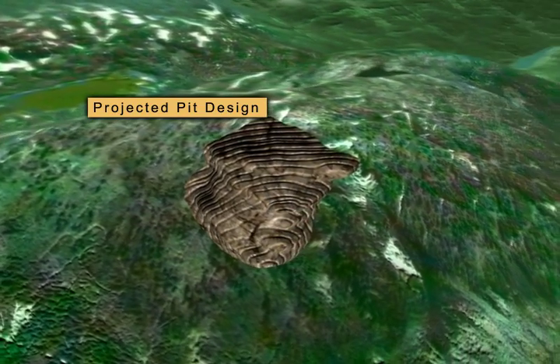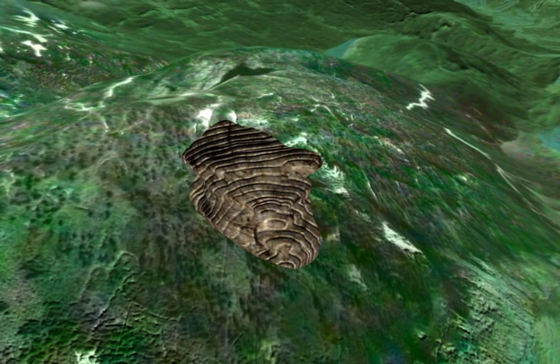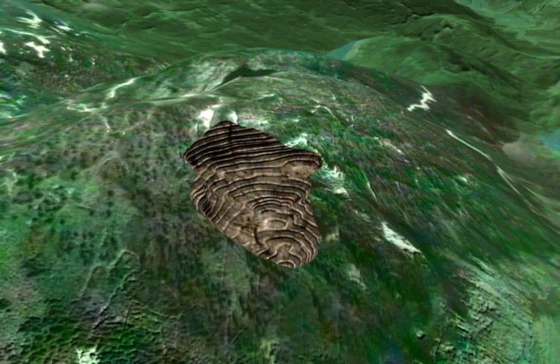During 2010, Pinnacle plans to advance the project with further drilling and continue with scoping and environmental studies on the property.